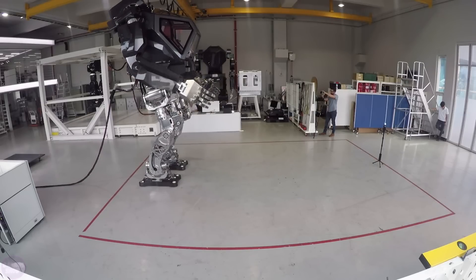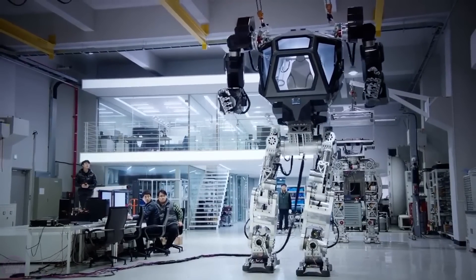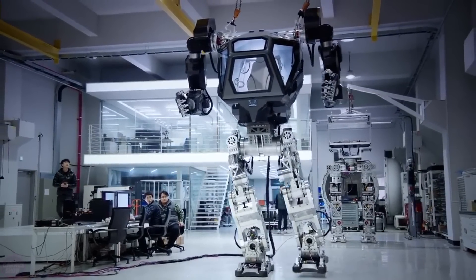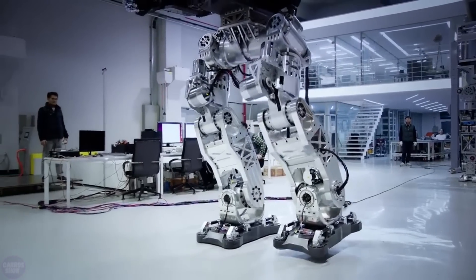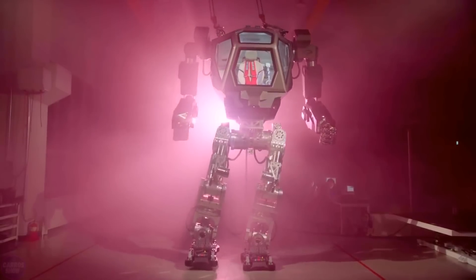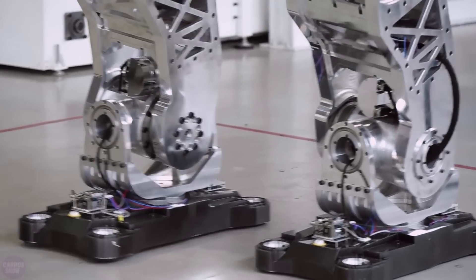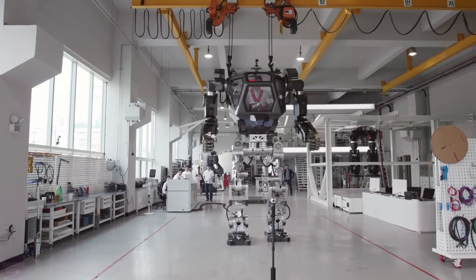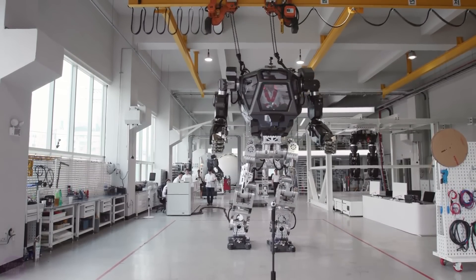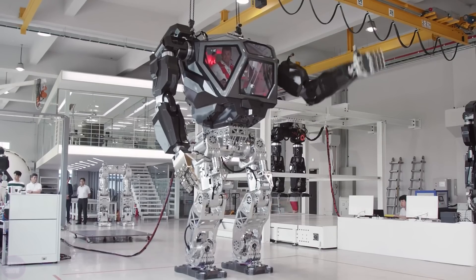According to its creators, Method 2 is the world's first manned robot designed to work in extremely dangerous areas where people cannot reach directly — yet at least one person must be inside, sitting in the robot's cockpit. Method 2 is controlled by a pilot from inside through a special cockpit located within its body. Hankook Mirae Technology spent 200 million dollars on the robot.